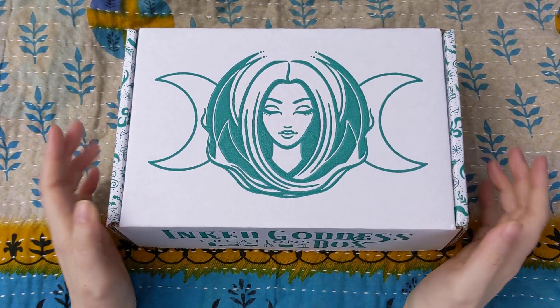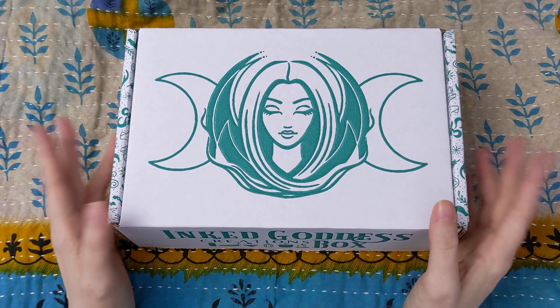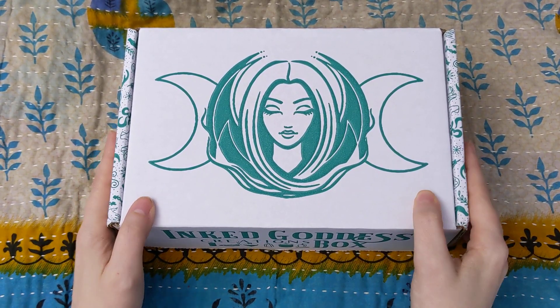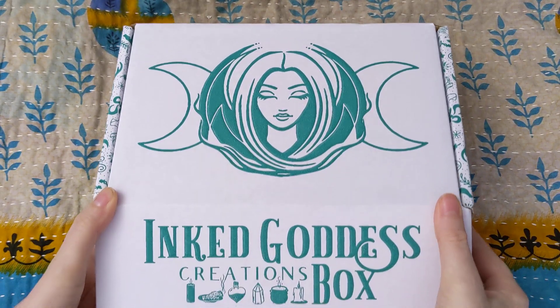Quick things to know before I open the box. If you check the description box on this video, you will find a link to sign up or buy anything else from Inked Goddess that you might want to, and there's a coupon if you use that link. I do get some referral points but otherwise everything is the same, so feel free to check that out if you want to.